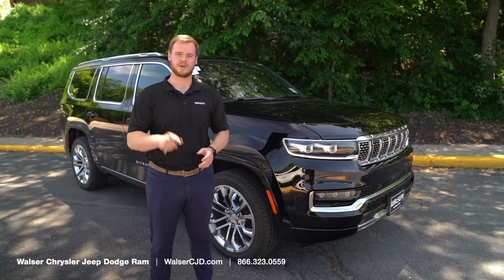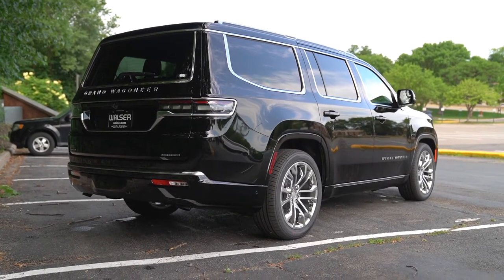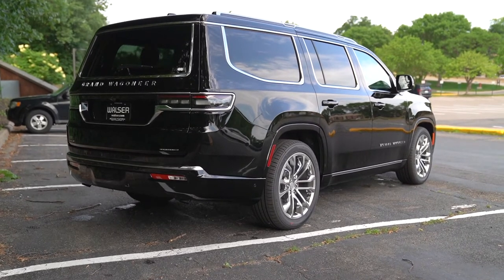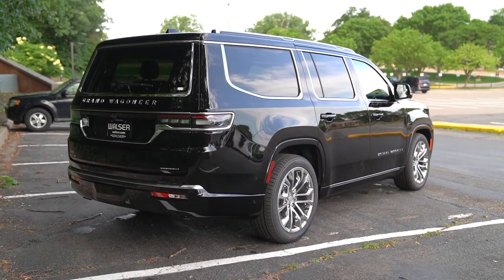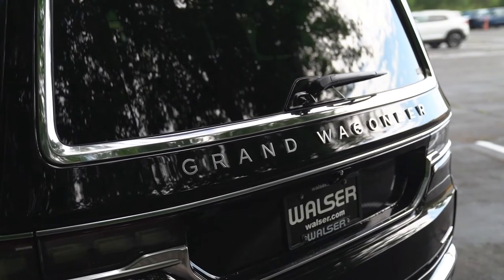Hey, it's Luke from Walzer CJD, here to bring you a quick look at the Grand Wagoneer. This is going to be a Series 2, so there is still one level above this — a Series 3 — and one level below, a Series 1. But this will have a lot of features on it so I can give you an idea of what it has.